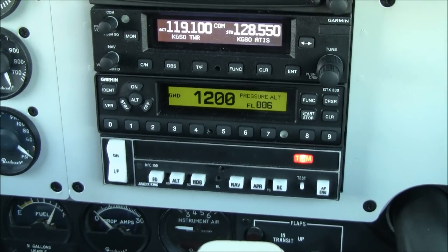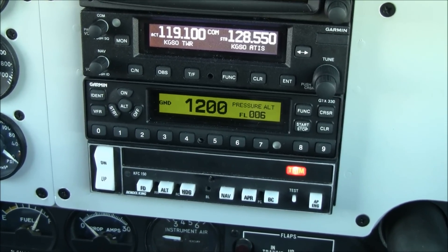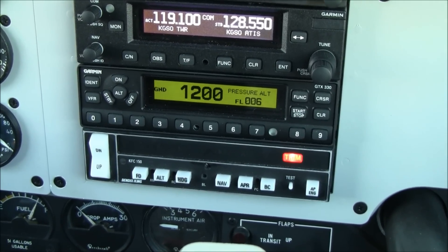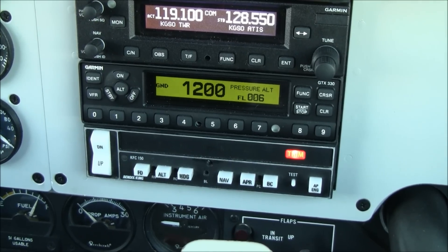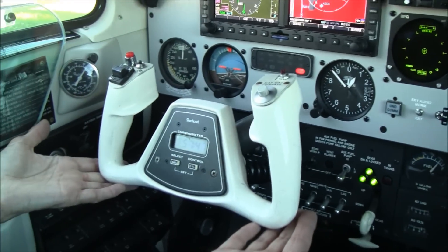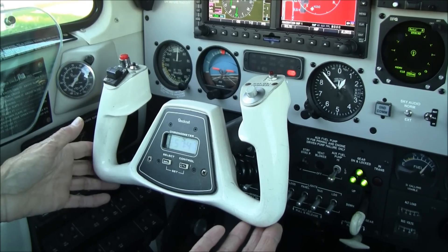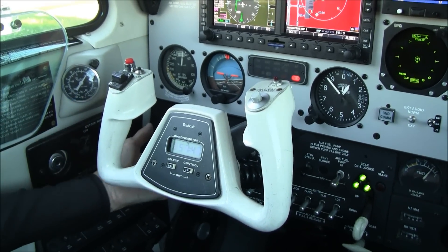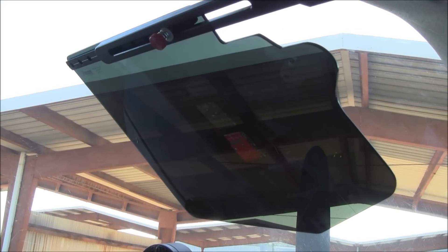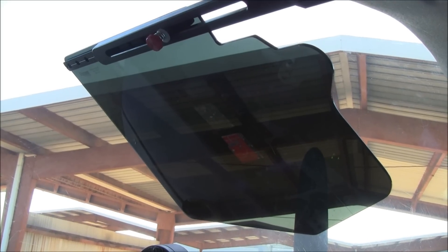The autopilot is a King KFC 150, fully integrated to the G500 EFIS, with altitude pre-select and vertical speed select. Another great feature: dual flight controls, and dual brakes so your co-pilot has brakes as well. If it gets too hot, no worries — we've got factory air conditioning. The airplane also comes equipped with rose and sun visors so you can see traffic without any glare.